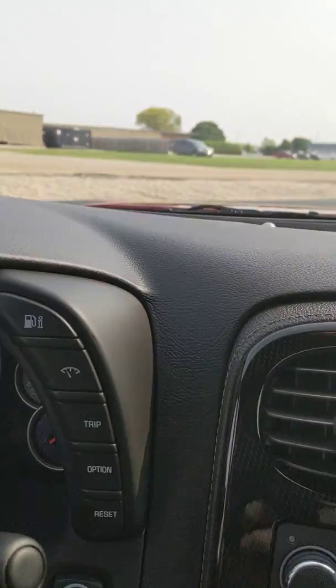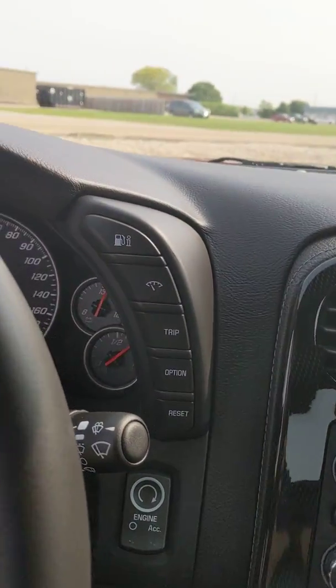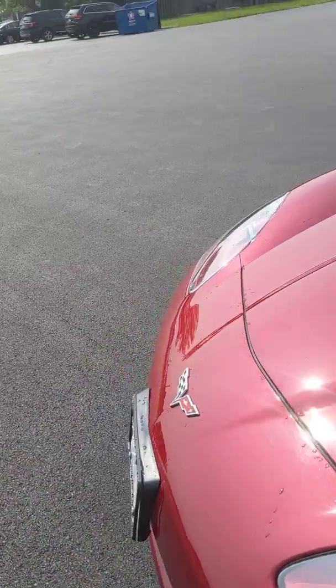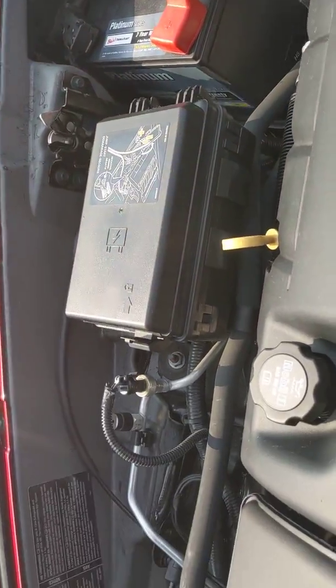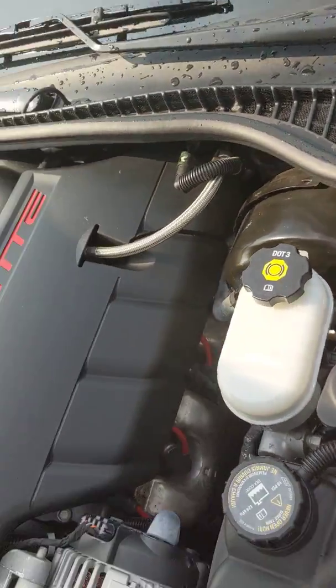Turn it back here so you can check out everything else — heads-up display, paddle shifters. We're gonna hop out and check it out one more time. I'll let it run and I'll pop the hood too so you can see the engine real quick, and then we'll do one last look so you can check it out on the inside where the engine is.